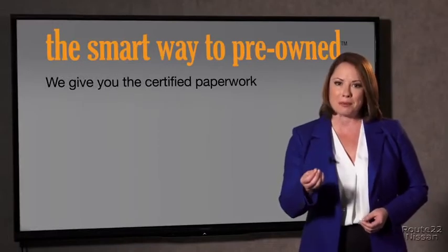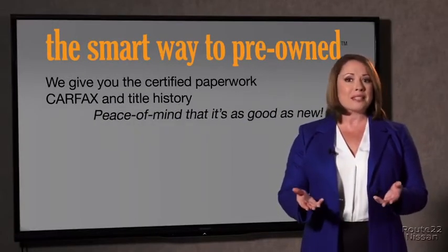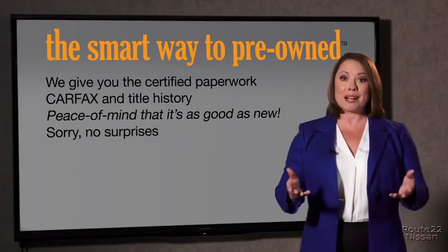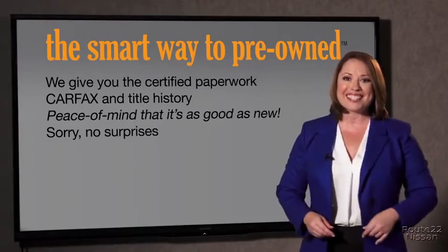Why should you worry if the odometer's been rolled back, or you're the victim of a salvaged or rebuilt vehicle, or worse, a washed title? We give you the certified paperwork, along with the car facts and the title history, providing you with peace of mind that your certified pre-owned is as good as new. If you like surprises, tell your entourage to have a surprise party after your purchase with us — we really don't want to skimp on any of those little things that need to be checked out about your certified pre-owned vehicle.